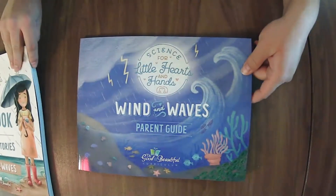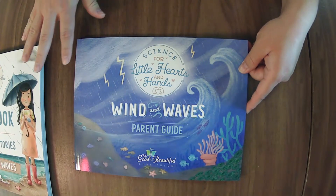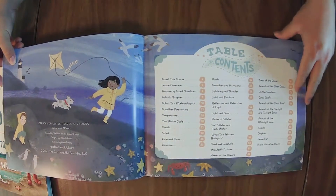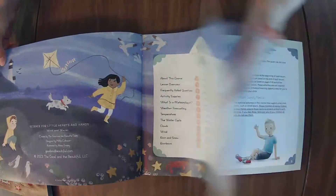We're going to hop through the parent guide and then go through the big book of science stories. This is the second unit in the Science for Little Hearts and Hands preschool to second grade geared science courses. I'm quite excited about it.